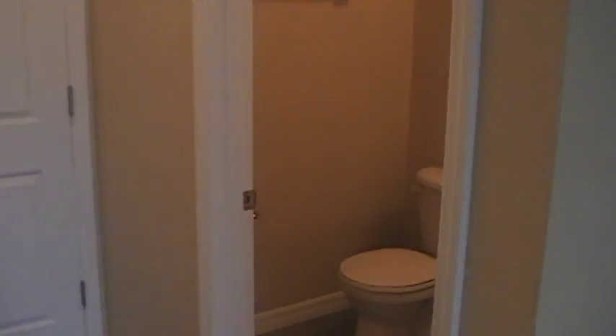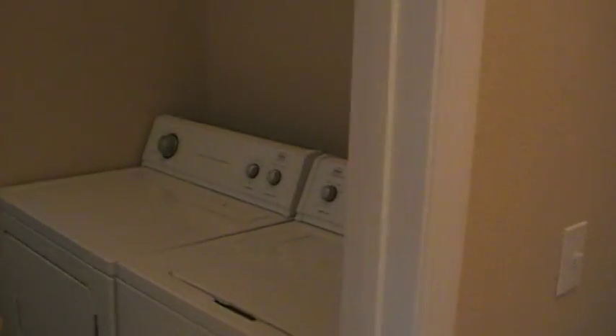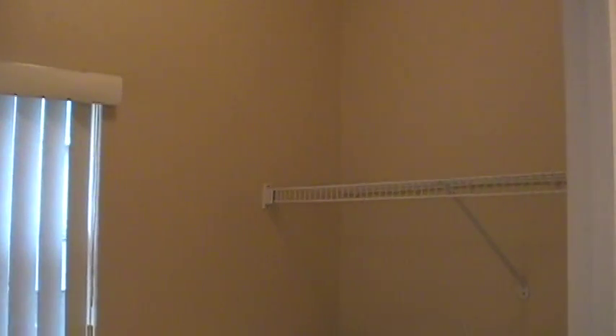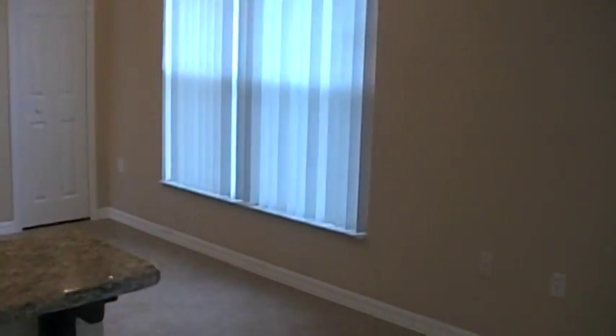Over here to the right we have a half bath. To the left we have the washer and dryer, which is also included. This entry here is to the two car garage with a garage door opener. We will now head upstairs.